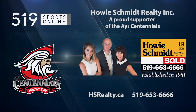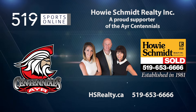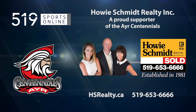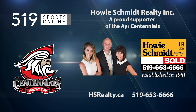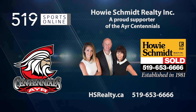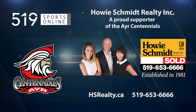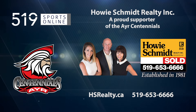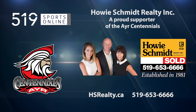This local sports report is presented by Howie Schmidt Realty, a proud supporter of the Ayr Centennials. Howie Schmidt Realty has been helping local families buy and sell homes since 1981. They bring experience, local knowledge, plus a friendly and caring approach to help you purchase your dream home or get the best price when selling. Contact Howie Schmidt Realty today at 519-653-6666 or visit hsrealty.ca.